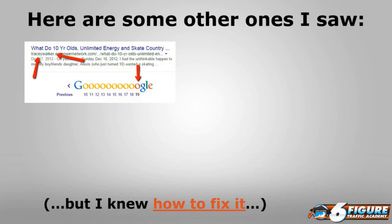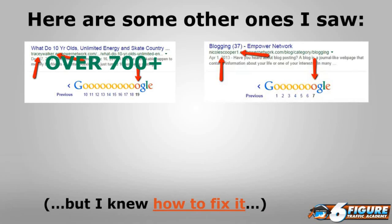Here are some other examples. Tracy Walker, also one of my good friends and business partners, had only 19 pages indexed — about 190 URLs. Accounting for categories and tags, that's probably about 170 to 180 posts. Do you want to know how many posts she wrote? Over 700. And she's probably wondering why she's not getting any traffic at all.